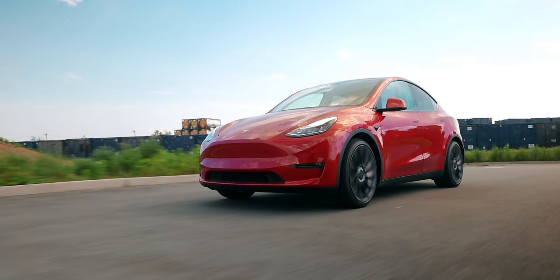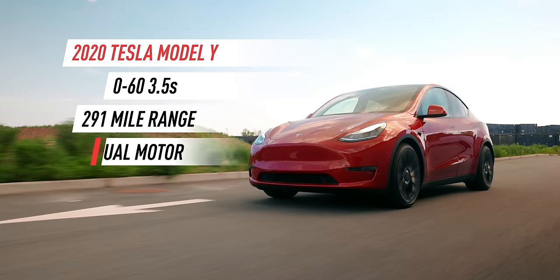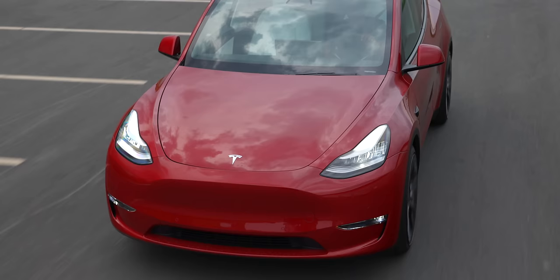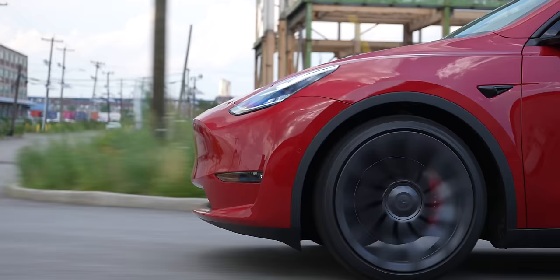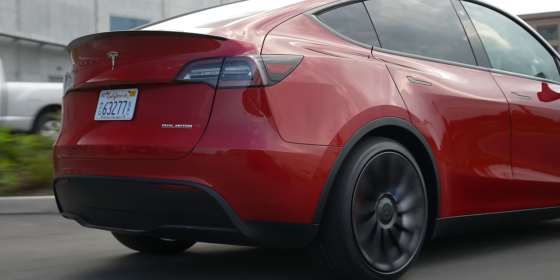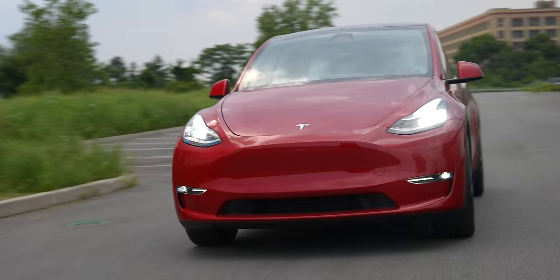Hey, what's up guys, I'm MKBHD here and the car I'm driving right now is called a Tesla Model Y Performance. I was going to do a whole big review of it, but since I've already done an autofocus on the Model 3, I think we can keep this one pretty simple. This car looks like a Model 3 from many angles — especially from the front, same front end, same headlights, same idea. But as soon as you see it from the side, you get more of that profile and start to see how much more headroom there is and how much of that DNA from the Model X is coming in.